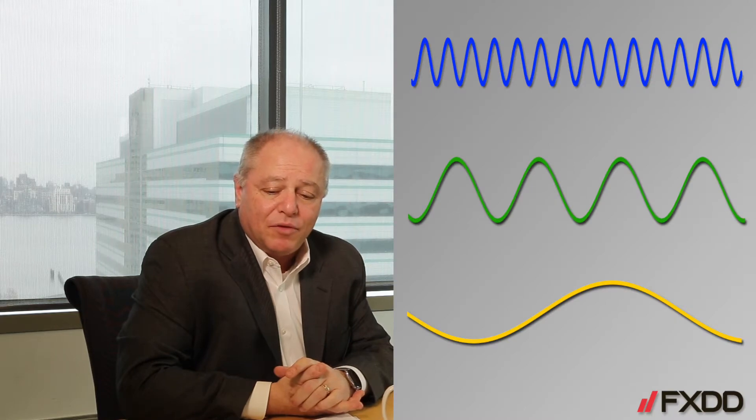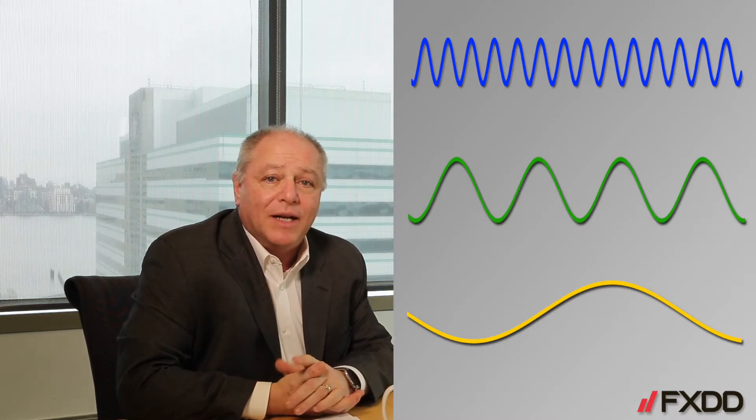Thank you Lauren. I just want to go through a couple of key points that I learned early on in my career about how to be a successful trader. As you see from this screen that's up, there are three groups of squiggly lines that make no sense to anyone.